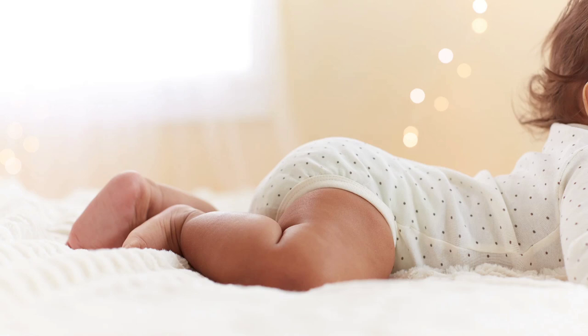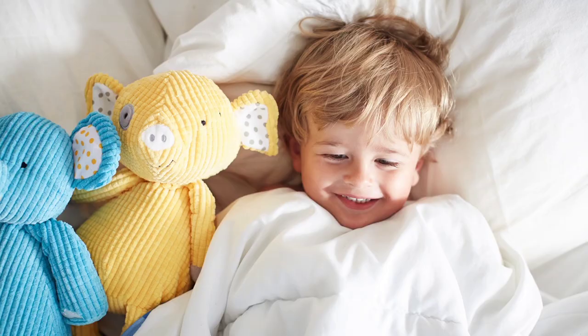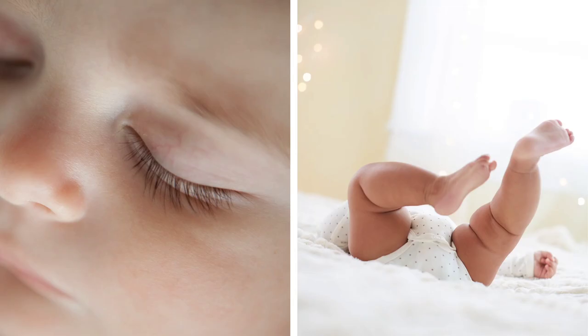Look for quiet moments when your child is sleeping or playing — any time they don't know you're taking their picture.